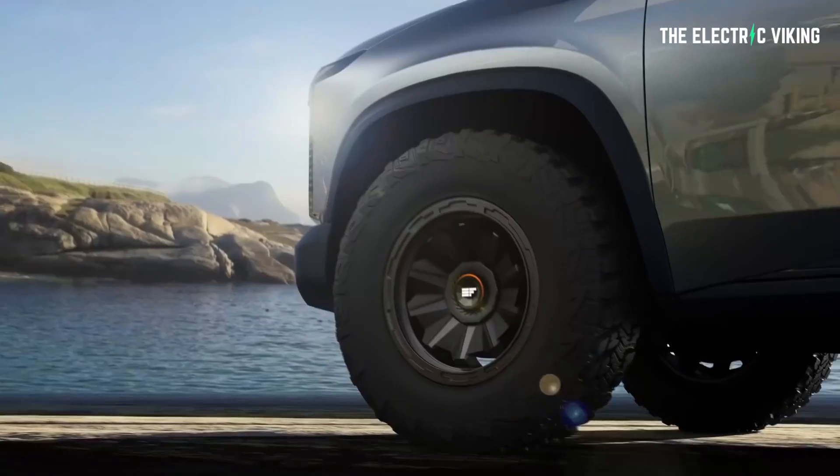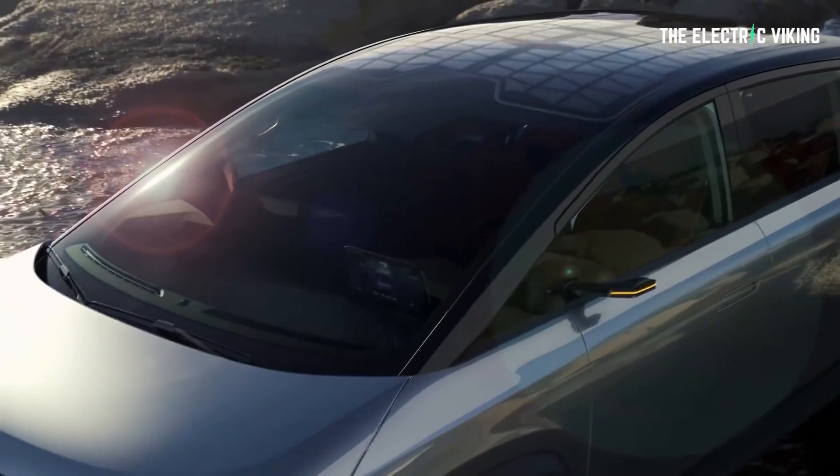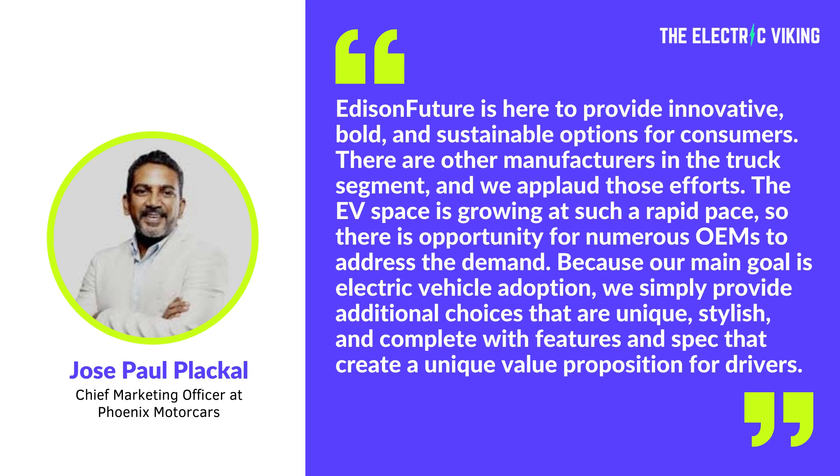With its future line of pickup trucks, Edison Future says it's focused on pushing electric vehicle adoption rather than competing against specific automakers already in this space. This is what the Chief Marketing Officer Jose Paul Pacal said: 'Edison Future is here to provide innovative, bold, and sustainable options for consumers. There are other manufacturers in the truck segment, and we applaud those efforts. The EV space is growing at such a rapid pace, so there is opportunity for numerous OEMs to address demand.' Well, that's all marketing spiel, because at this point all we see is a couple of concepts — but hopefully, fingers crossed, these make it to production, because they're pretty cool.